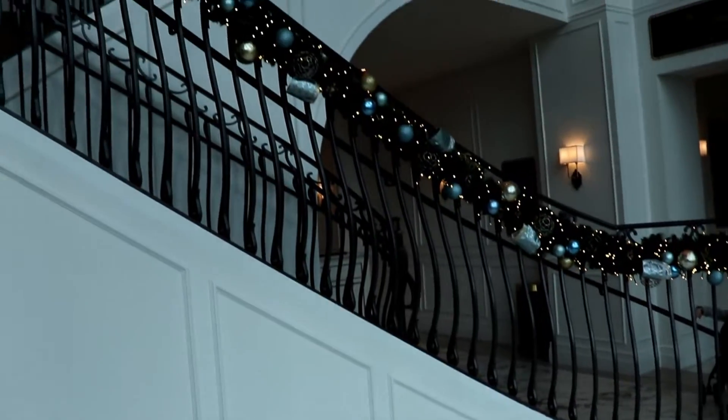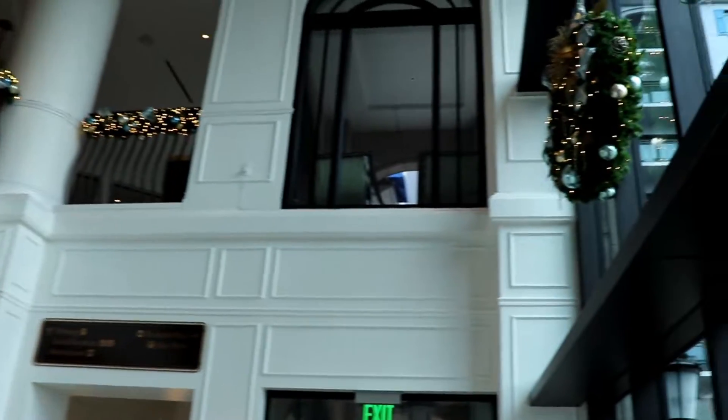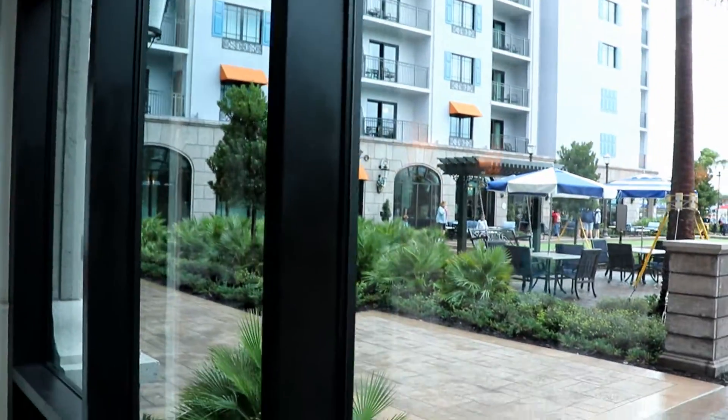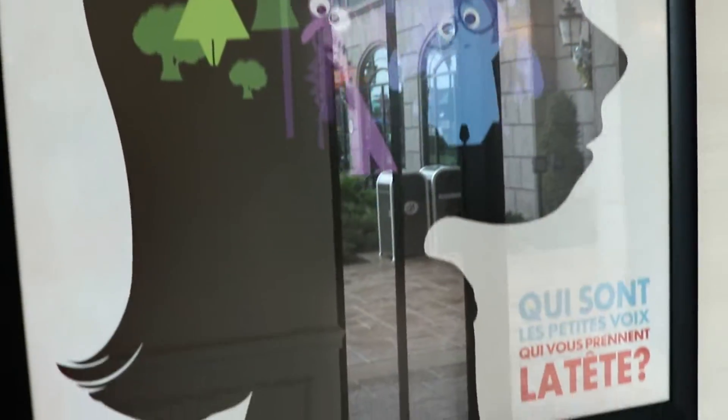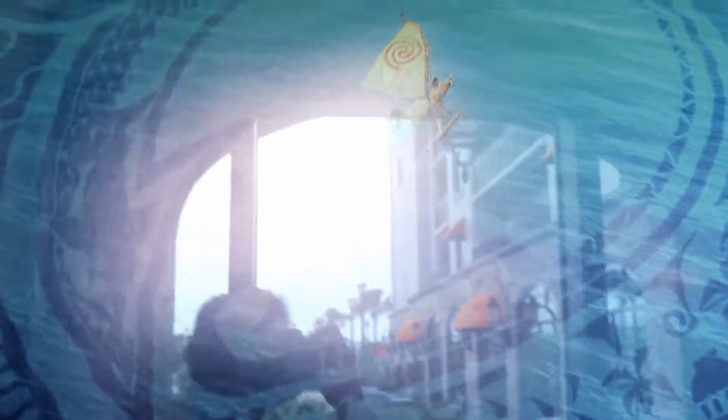This staircase leads down from that main hub area we were looking at earlier and leads out to some other dining options as well as the pool area. My kids had so much fun looking at these international movie posters for well known Disney and Pixar films.